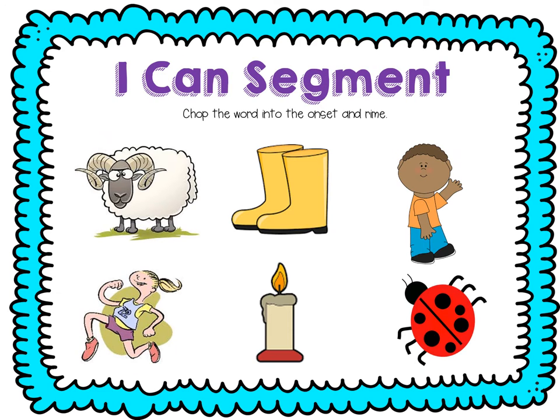Let's practice chopping our word into the onset and rhyme — that means the beginning sound and the rest of it. Ready? Ram: R, am. Boots: B, oots. Kid: K, id. Run: R, un. Lit: L, it. Bug: B, ug.